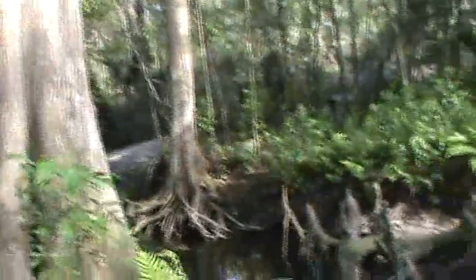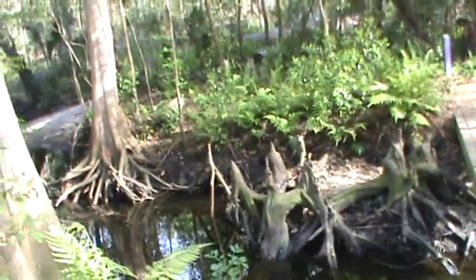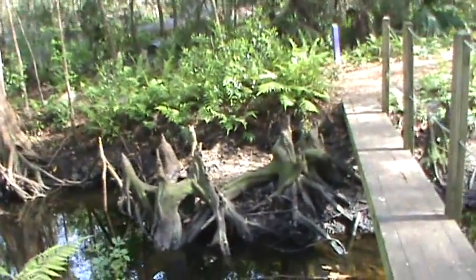They grow in these wet areas. And they have roots that come up that are known as cypress knees. It's very cool.